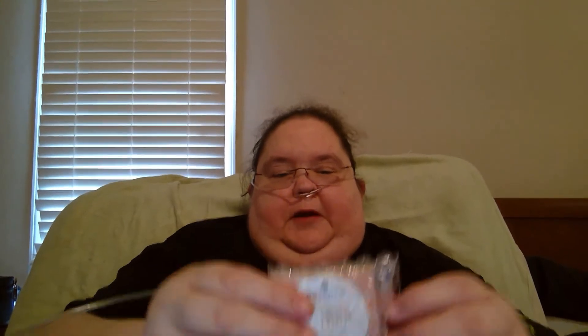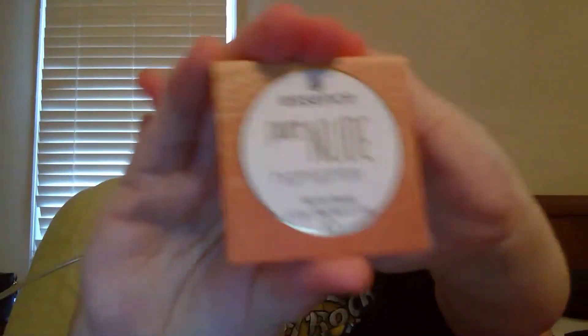The first thing out of the bag is the Essence Cosmetics Pure Nude Highlighter in Popping Champagne. Let me get it out. Oh, that's really pretty! Let me go ahead and swatch that. Wow — I don't know if you can see it on camera, but that is gorgeous in person. Really sparkly.